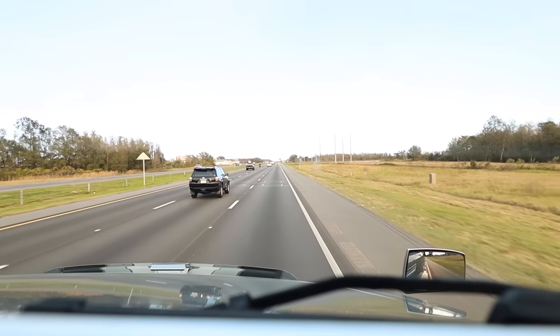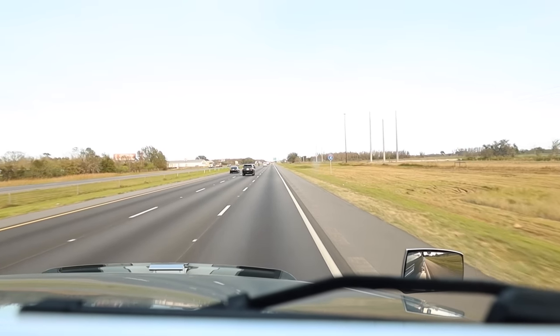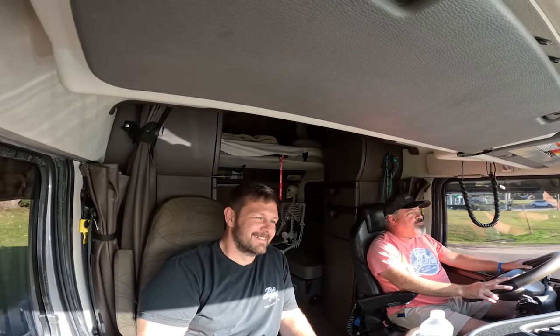I can definitely see the benefit of using this to cross the country. What about campgrounds — do you find you aren't able to stay in some? I went into this knowing I'm going to box myself out of some campgrounds, which I understand and I'm okay with. But in today's market, more and more campgrounds are being built that are massive and able to house rigs like ours. I might have to get a pull-through.